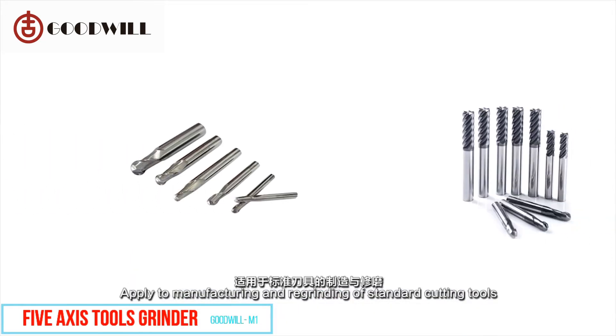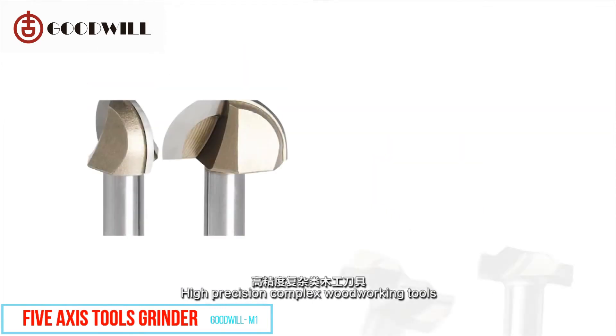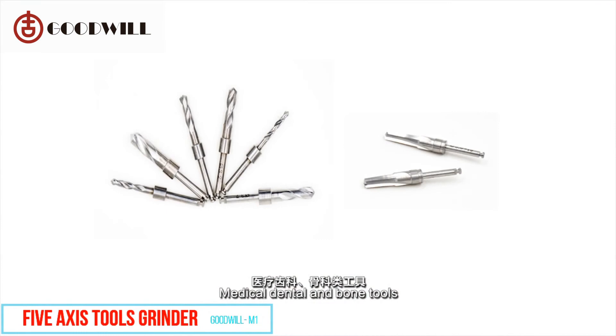The Holler M1 applies to the manufacturing and re-grinding of standard cutting tools, high-precision complex woodworking tools, cement tools, ceramic zirconia oxide tools, and medical dental and bone tools.